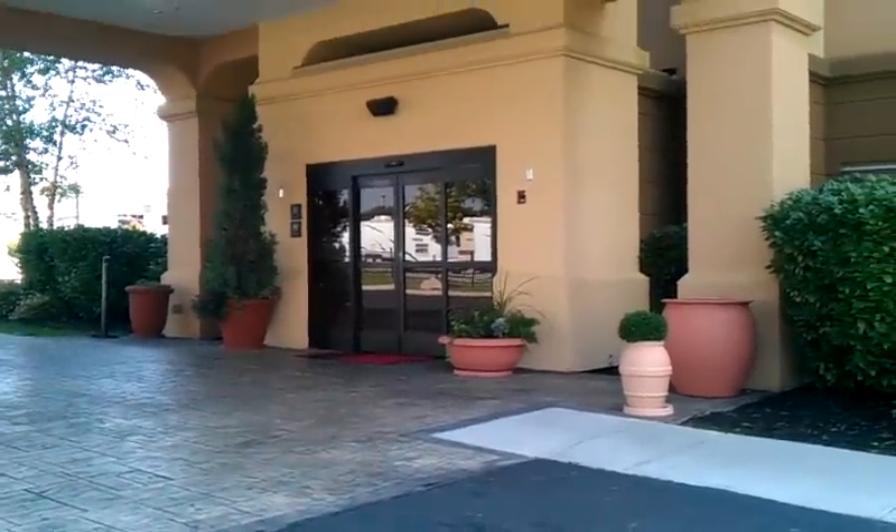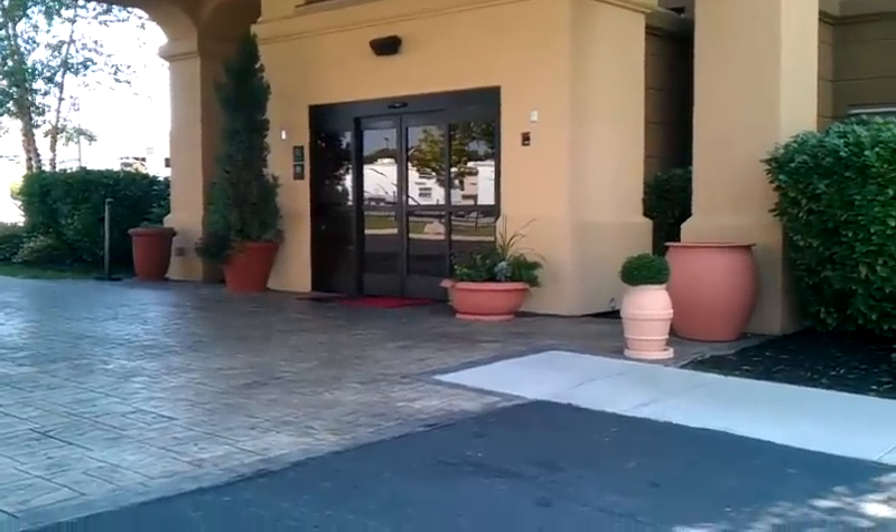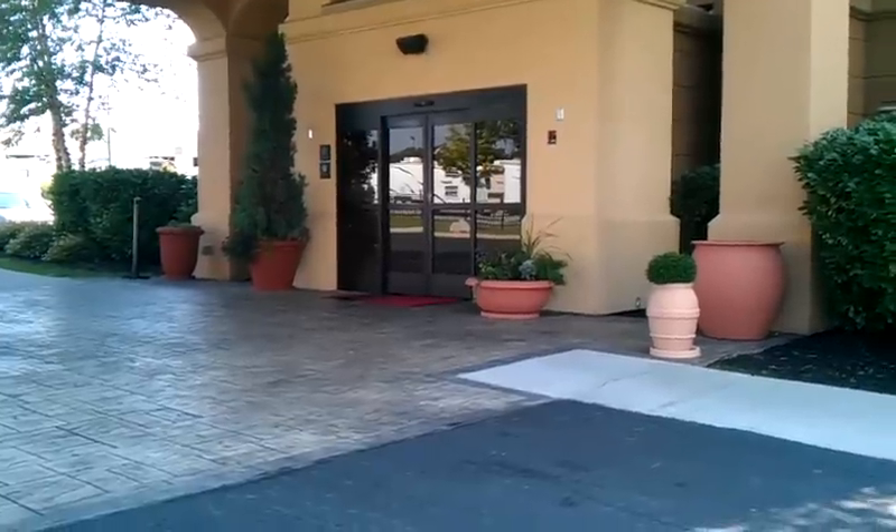Welcome everybody to a hotel tour. Today's featured hotel is the Hampton Inn, Strawberry Plains, Tennessee, a suburb of Knoxville, Tennessee, right off I-40.